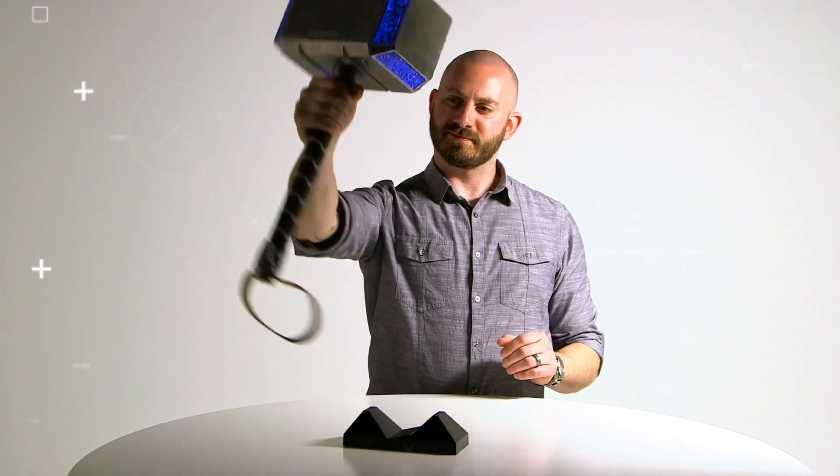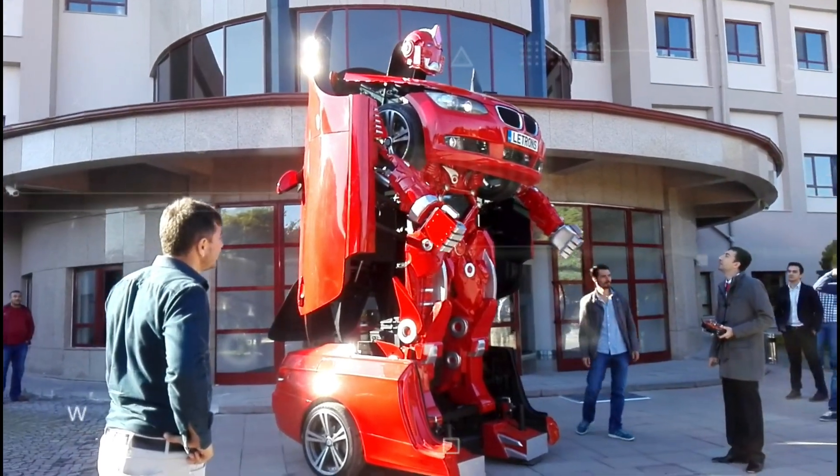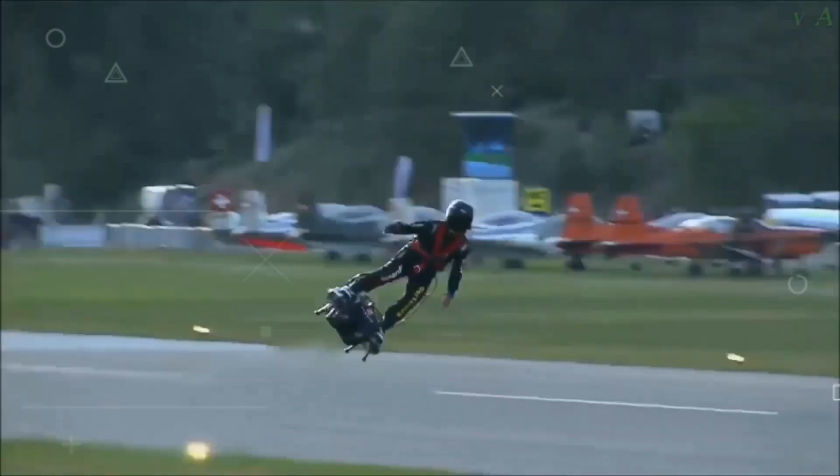Welcome back to the world of technology. Today we will discuss eight really cool superhero gadgets that will make you want them for yourself — from Iron Man's arm to a flying board, we have it all.